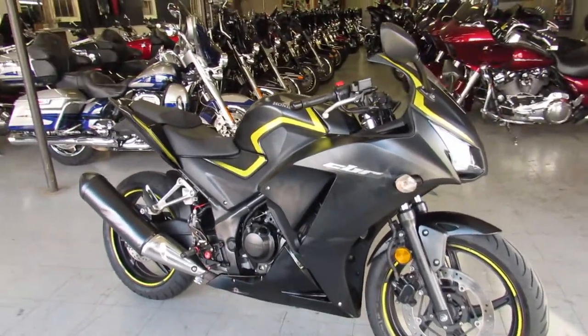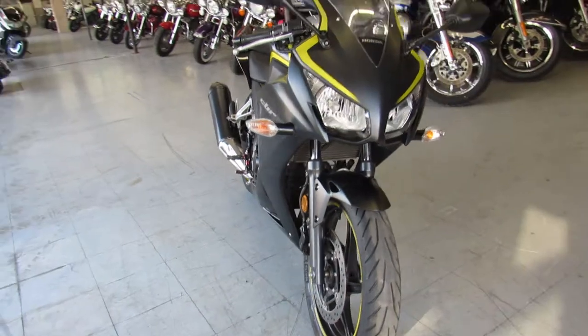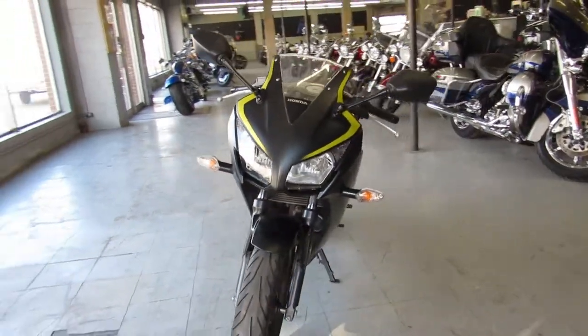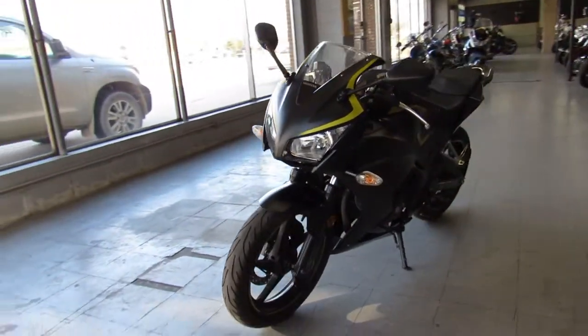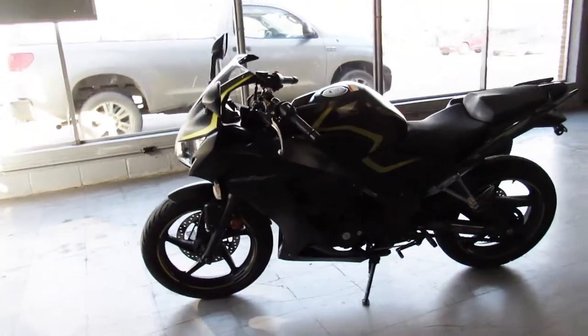Hey guys, ApprovalPowerSports.com here doing a video on a 2015 CBR 300. This one comes in the matte black with the high visibility trim. Just serviced at a factory authorized Honda dealership, inspected, all the fluids been changed.